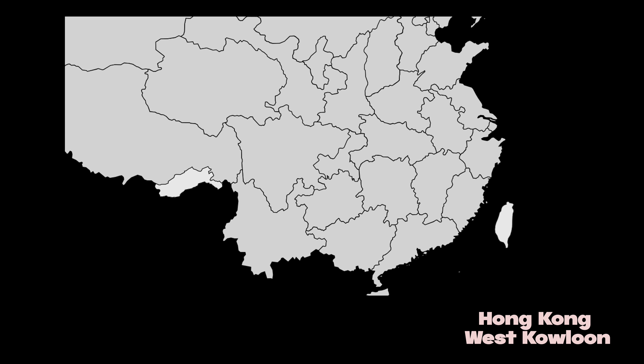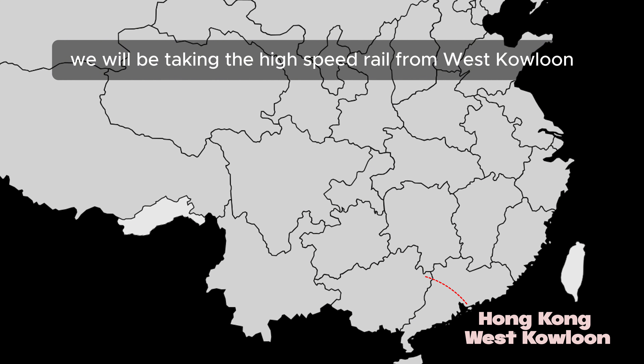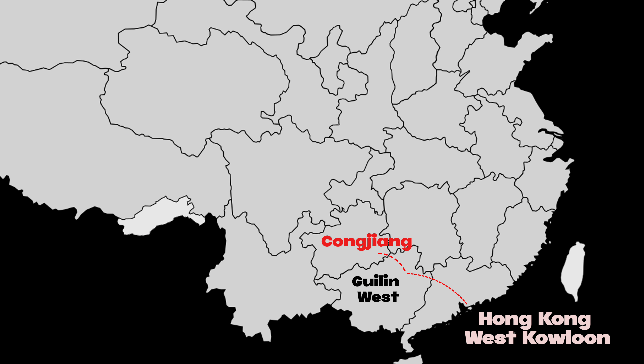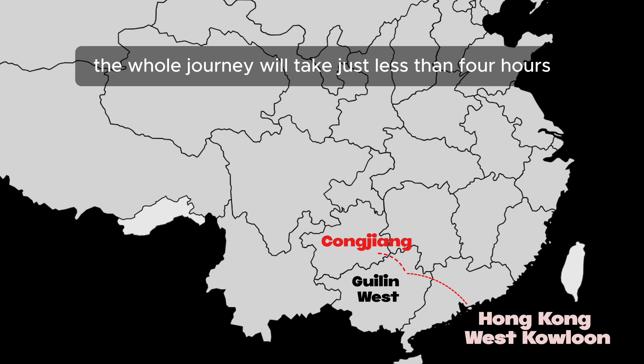Located in Guizhou province, we'll be taking the high-speed rail from West Kowloon to Guilin West first, before changing to another short train to Chongjiang. The whole journey will take just less than four hours.